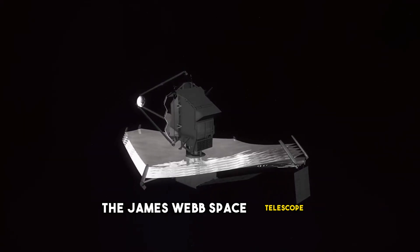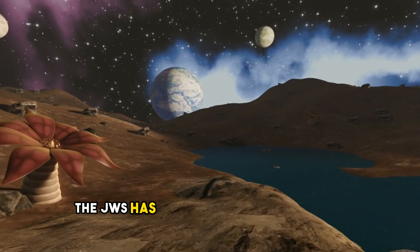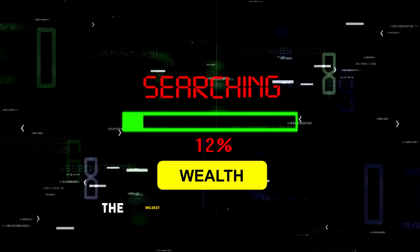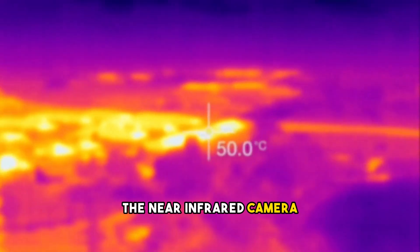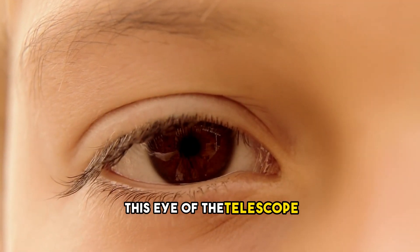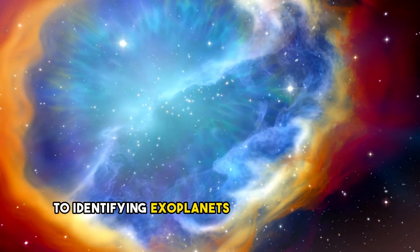The James Webb Space Telescope is a true masterpiece of modern astronomy. With some of the most advanced instruments ever sent into space, the JWST has the unique ability to detect and analyze exoplanets. The wealth of data and precise measurements go far beyond the wildest dreams of scientists. At the forefront is the near-infrared camera, or NIRCam, which was specially designed for observations in the near-infrared range. This eye of the telescope captures the faintest light signals from distant stars and is the key to identifying exoplanets orbiting their stars.